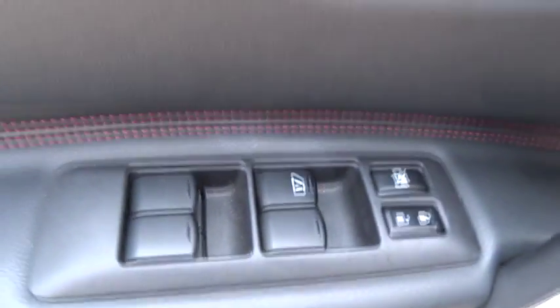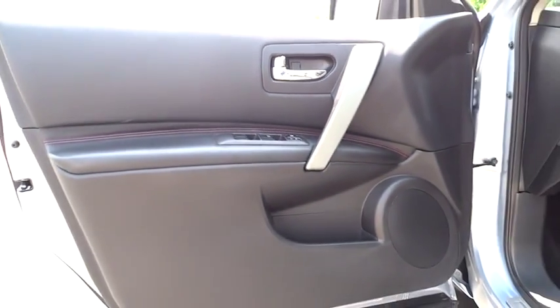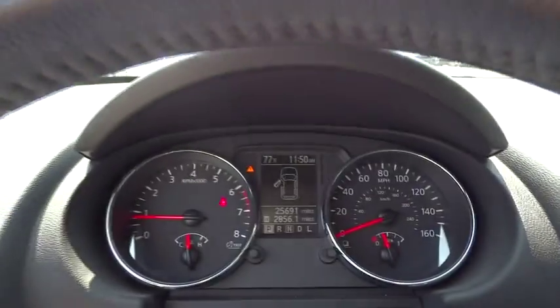Keyless start, aluminum wheels, rear defrost, AM-FM stereo radio, power door locks, MP3 player, power windows.